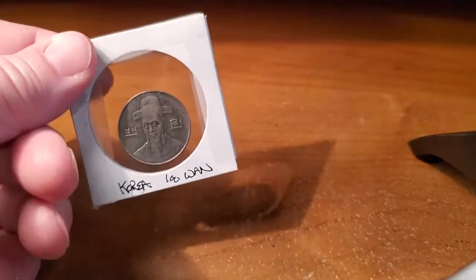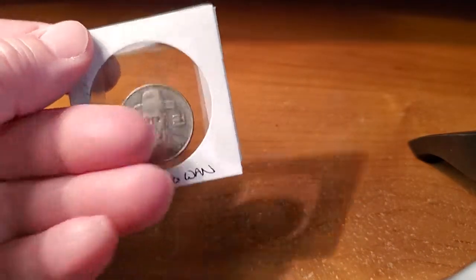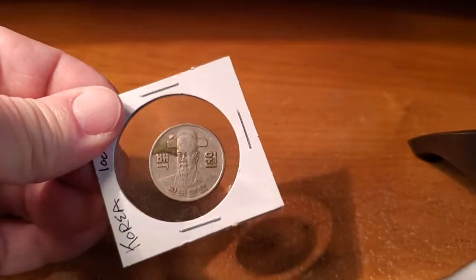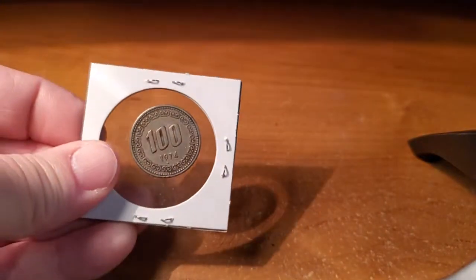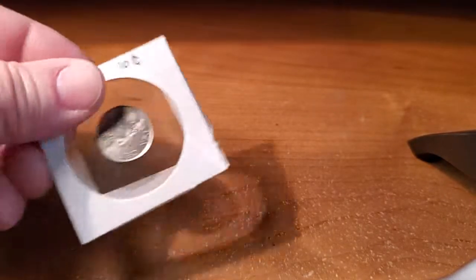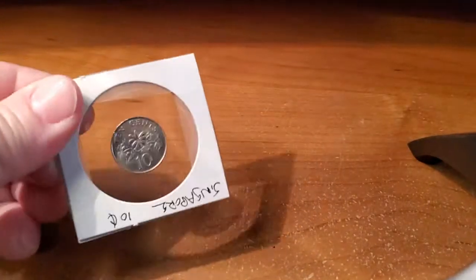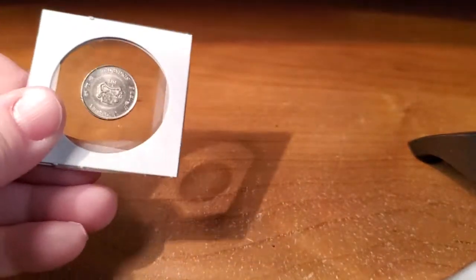I have two Korean coins — Korean won. This one is 10 won from the year 2000. I also have a Korean won from the year 1974. And this is another Singapore 10-cent piece — here's the other side.